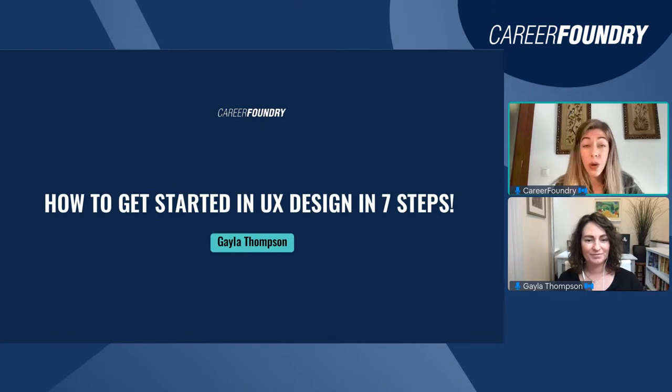This webinar will be recorded and we'll send the recording out tomorrow via email for those registered in BigMarker. If you have any questions for Gaila, please drop them in the chat and we'll cover them at the Q&A after the presentation. For questions about CareerFoundry programs, I recommend booking a call with one of our program advisors. With that said, let's start the fun part — I'll see you after the presentation to cover all your questions together with Gaila.